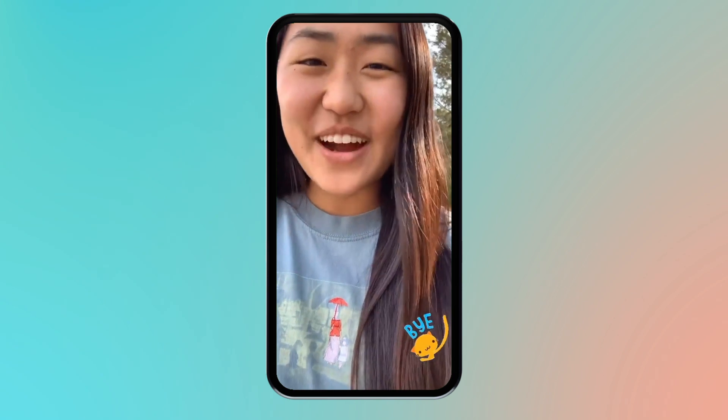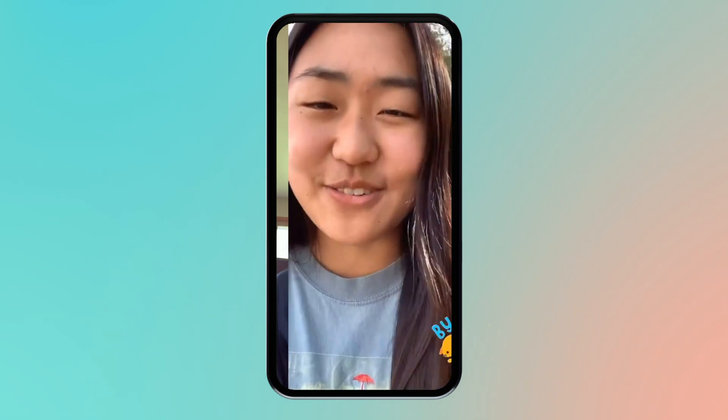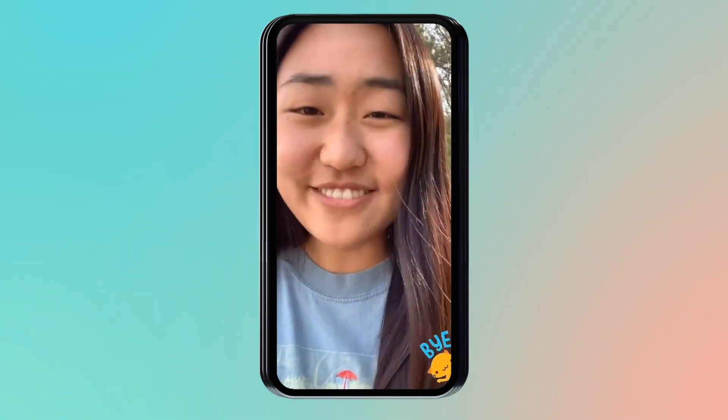That is the end of my work day. Thank you so much for joining me. That concludes the day in my life, so I hope you all enjoyed. I will hopefully see you soon. Bye.